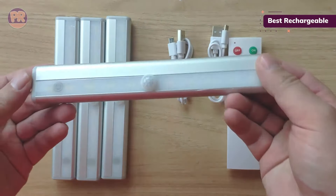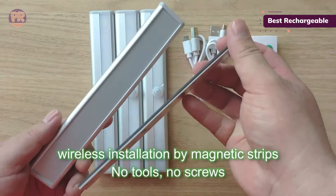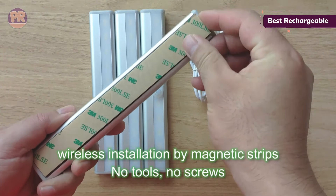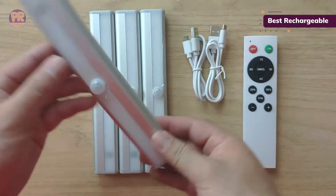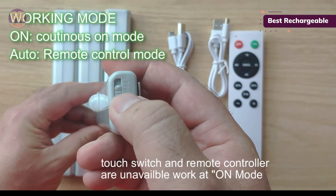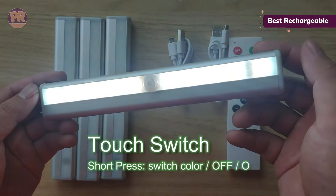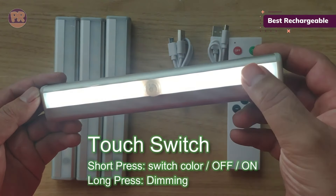The lights are easy to operate via the included remote with an on/off switch, dimming option, timer, and color change mode. Turn on your entire set of lights using auto mode, or choose from three different color options: 3000K, 4500K, or 6000K. You can also navigate through 10 levels of brightness, from 10% to 100%.